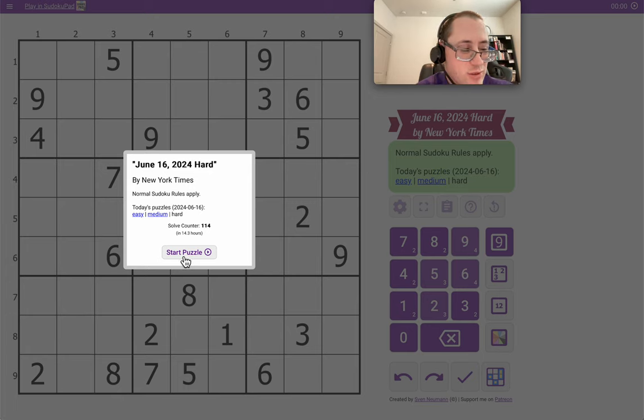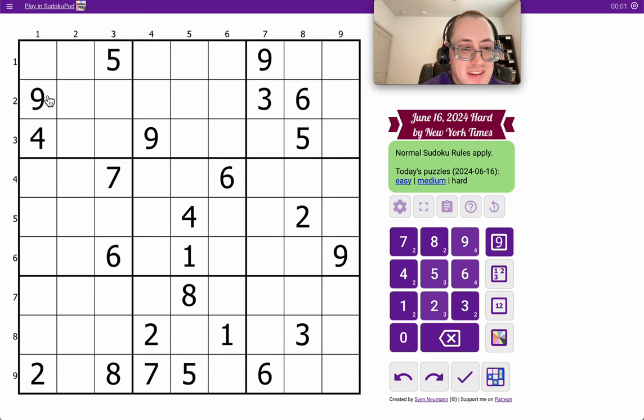We'll see how easy this one is. Traditionally, Sunday has typically been the easiest of the days, although in cases like this one, where I have a 9 given to me in all three rows, that doesn't necessarily mean the rest of the row will be easy.